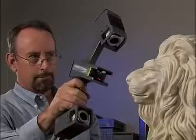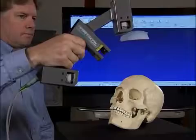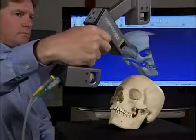Polhemus offers two different FastScan systems to fit your budget and scanning requirements. The Scorpion has two cameras, allowing for incredibly detailed scans in fewer sweeps. When you scan an object, the Scorpion's dual cameras view the laser from either side to record precise surface profiles of even the most complex object.